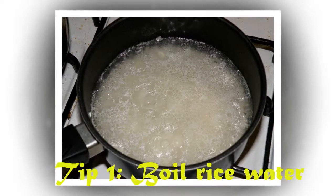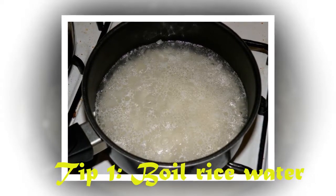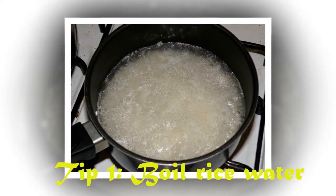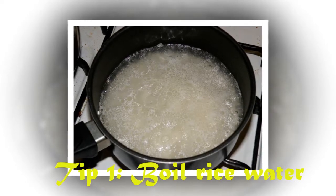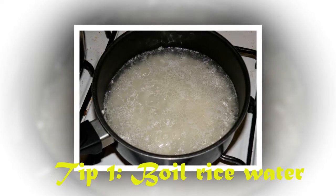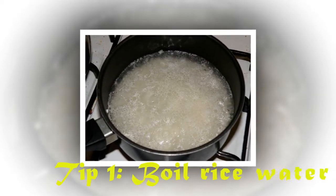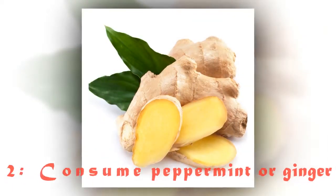Here are five tips to prevent an upset stomach from ruining your day. Tip 1: Boil rice water. Making brown rice tea is especially helpful if you get an upset stomach before you have to leave the house. Take a half cup of rice and boil it in approximately six cups of water for 15 minutes, then strain out the rice.